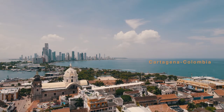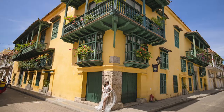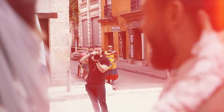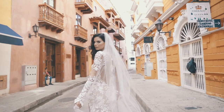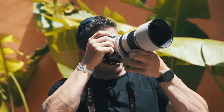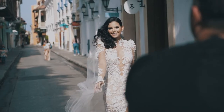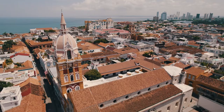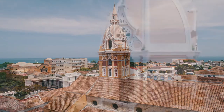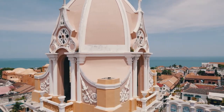In this episode, I'm gonna bring you along a style shoot in Cartagena, Colombia. What's up everyone? Alan Martinez here. We are in Cartagena, Colombia and I came here for a friend's wedding and decided to do a style shoot while I'm here.